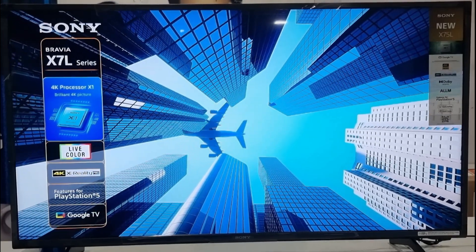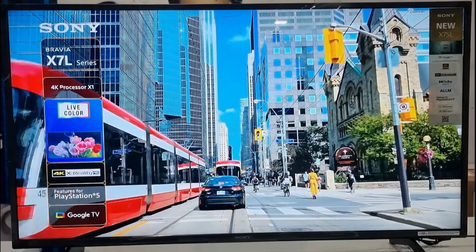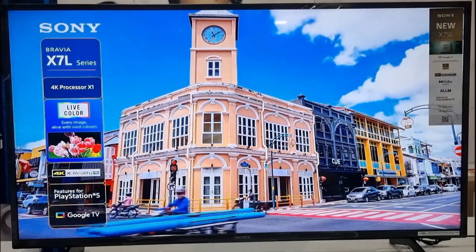Hello everyone, this is Fam from Awesome Tech Gaming Pro. I hope you all are well. Today I'm going to talk about the latest Sony Bravia X75L television. Sony India has launched its new Bravia X75L television series.